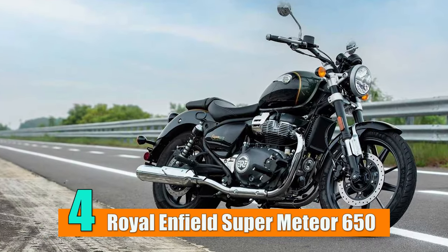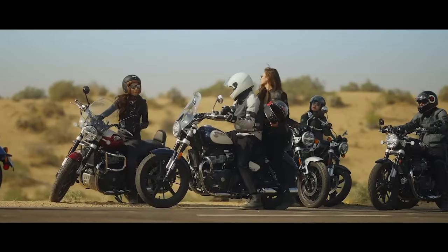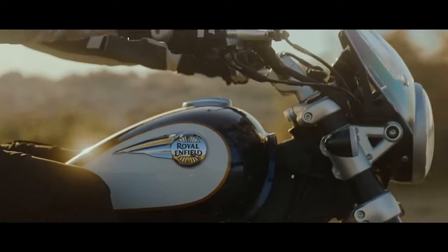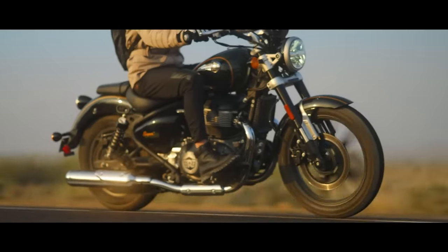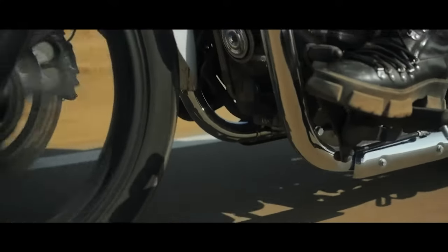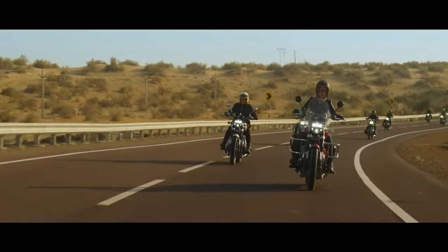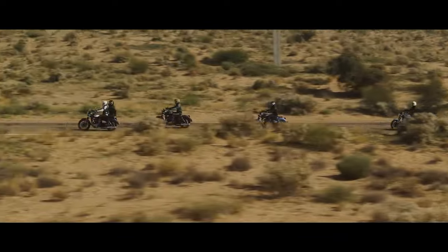Number 4: Royal Enfield Super Meteor 650. The new 2024 Royal Enfield Super Meteor 650 slots into the lightly represented midsize cruiser market with a novice-friendly and highly approachable machine — only the Kawasaki Vulcan S is a direct competitor. The British-designed, Indian-built motorcycle is a handsomely finished machine that feels anything but budget, despite its $7,000 price tag. For anyone interested in the cruiser experience but not ready to spend five figures, the Super Meteor 650 is more than a tempting option.